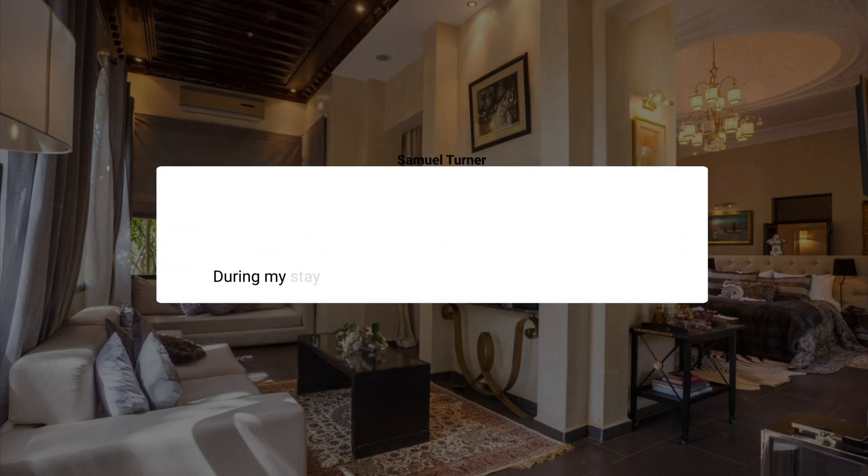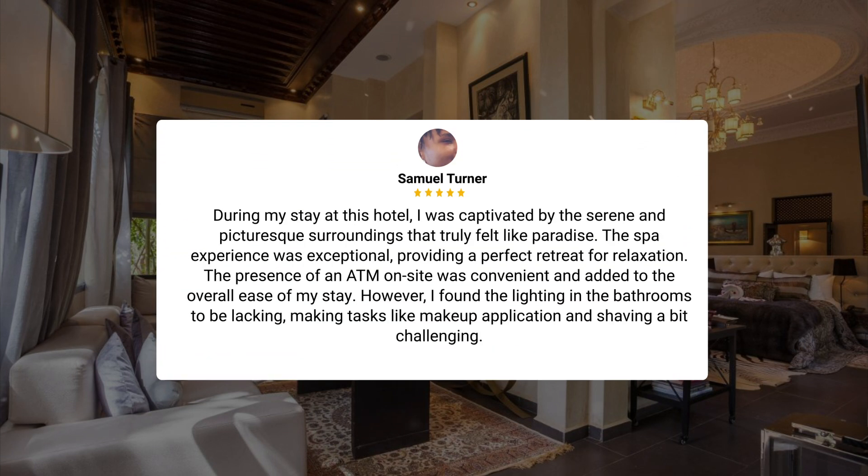"During my stay at this hotel, I was captivated by the serene and picturesque surroundings that truly felt like paradise. The spa experience was exceptional, providing a perfect retreat for relaxation. The presence of an ATM on-site was convenient and added to the overall ease of my stay. However, I found the lighting in the bathrooms to be lacking, making tasks like makeup application and shaving a bit challenging."